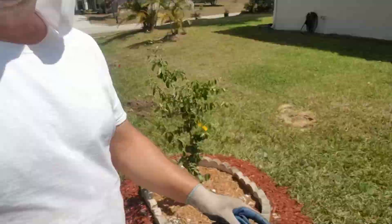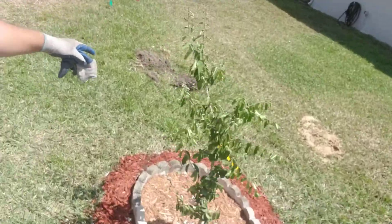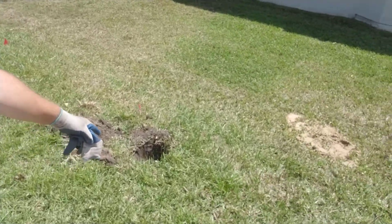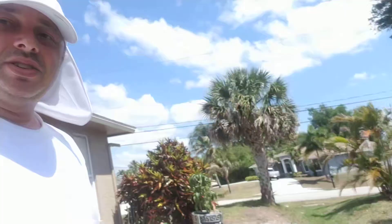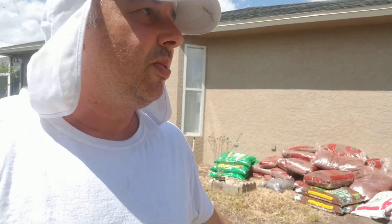Simultaneously I'm doing multiple other projects. I'm fixing sprinklers — all these sprinklers here needed to be replaced. Not a big deal, just dig it in, screw it in, good to go. Just gotta make sure you got the right size because I had to go to Home Depot twice to get that right.